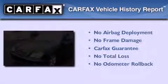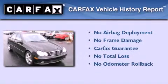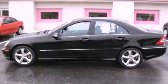Not to mention, this Mercedes-Benz qualifies for the Carfax buy-back guarantee. Please call us today for more information on this great vehicle.